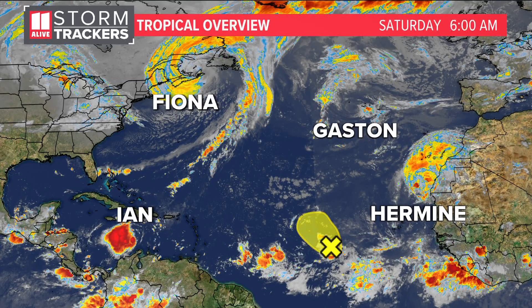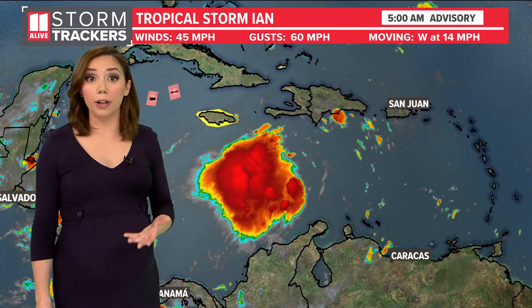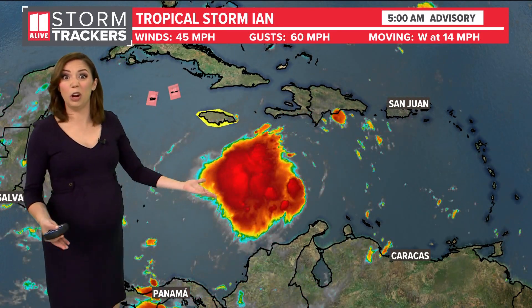Fiona has walloped the Canadian Maritimes overnight. We also have Gaston and Hermine, but Ian is the storm we really have to focus on because this will cause significant impacts wherever it ends up making landfall in the US. And could it influence our weather in North Georgia by next weekend? It's possible, but we're still a week out, so it's really hard to know for sure.